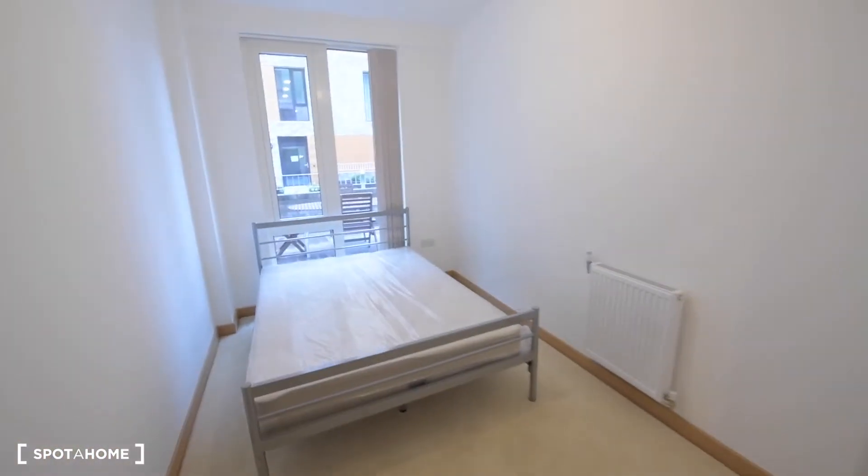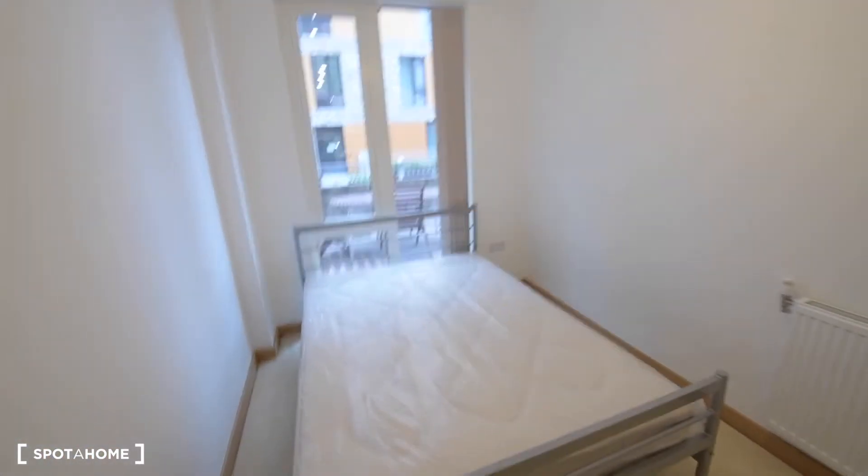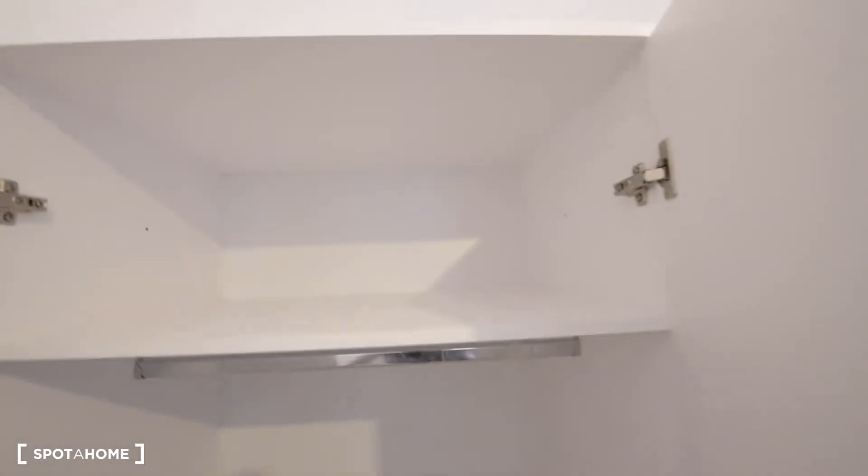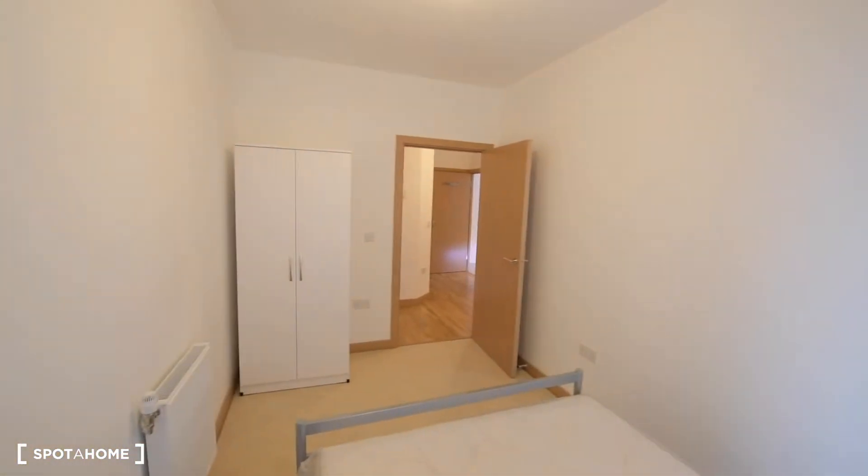And Room B here. It's slightly smaller. We have the same double bed, same views. And in this case we have a built-in wardrobe with a rail — a really basic wardrobe. So this is the whole room, Room B.